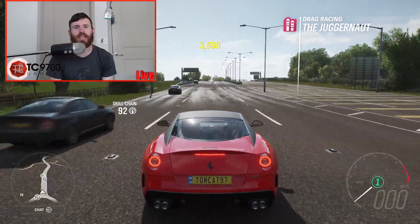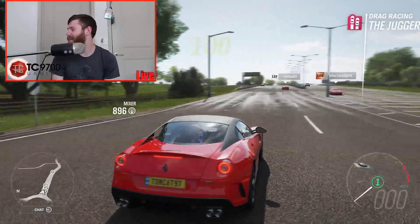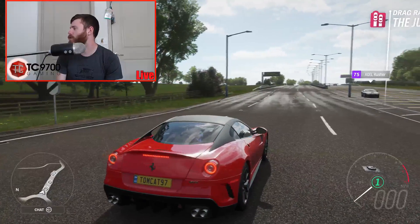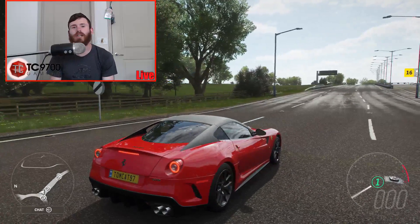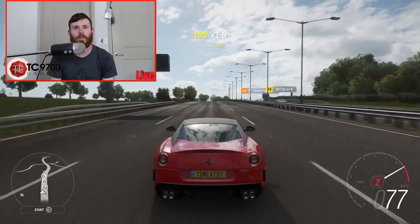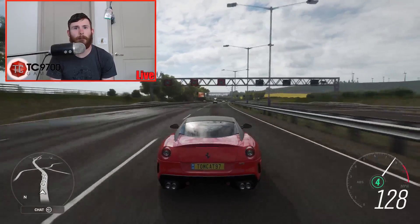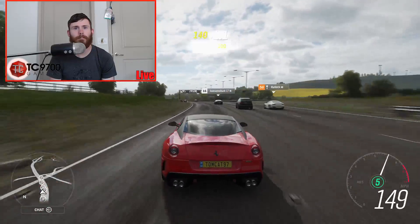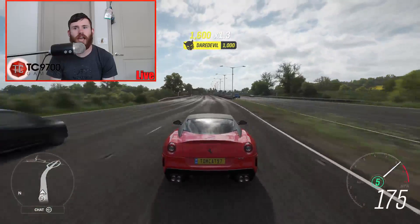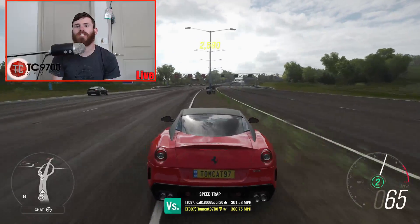Let's get those guesses out there. What is the 599 GTO going to run? Guesses coming in: 186, 178, 176, 193, 178, 175, 205, 185, 200, 200, 200, 209, 190, 198, 198. Let's see what this thing can do — easy launch. And 178 flat. So exactly 178 miles an hour.